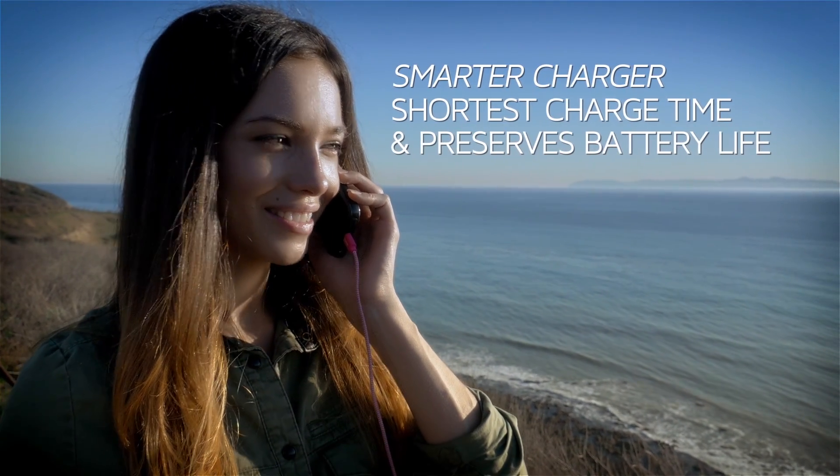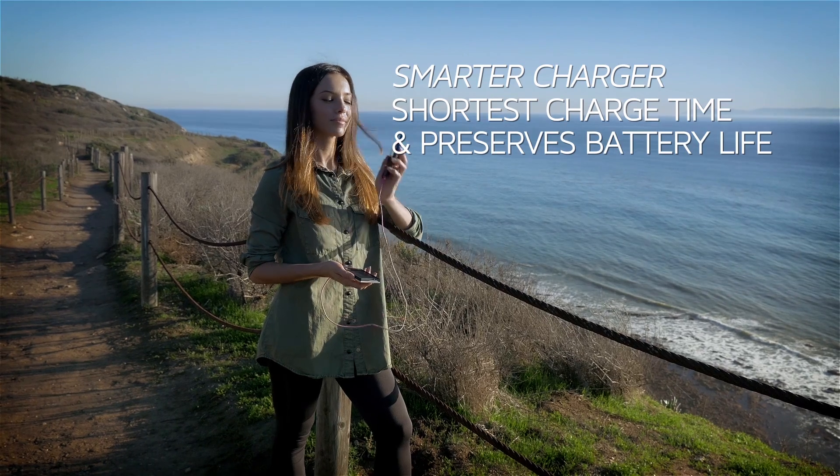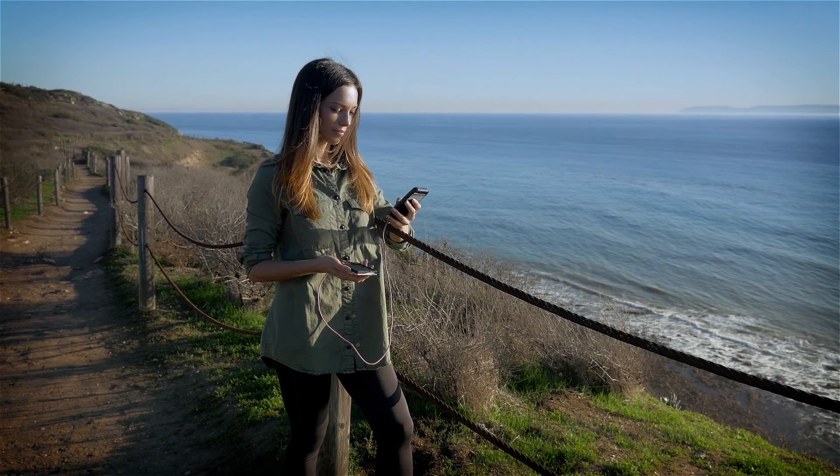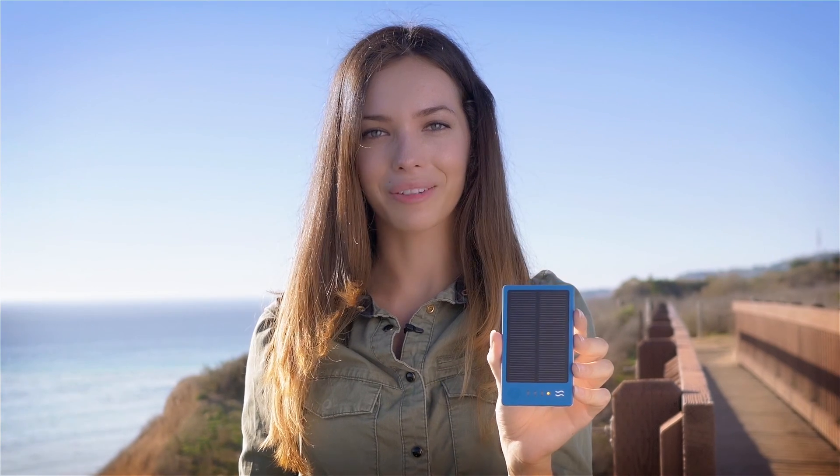Our smarter charger knows how to charge your devices in full in the shortest amount of time, all while preserving the life of your battery. Smart enough to power you anywhere, small enough to take it everywhere. Gemini by Solpro.